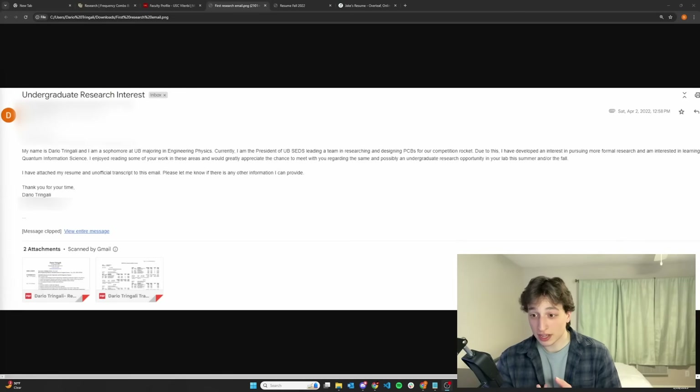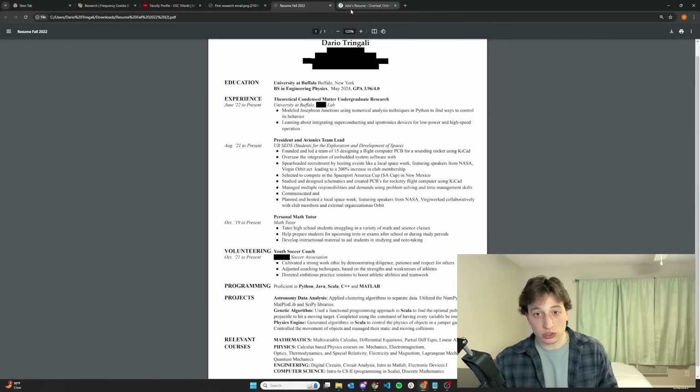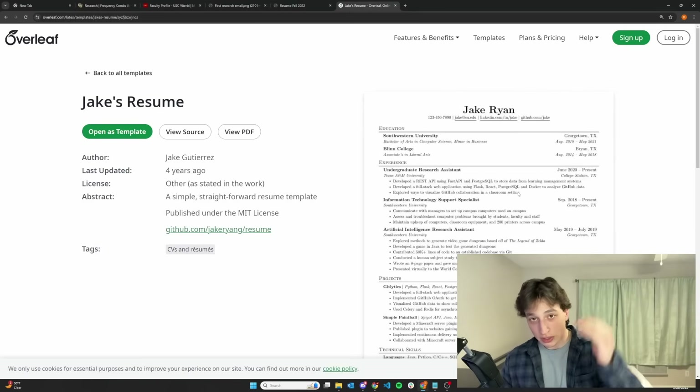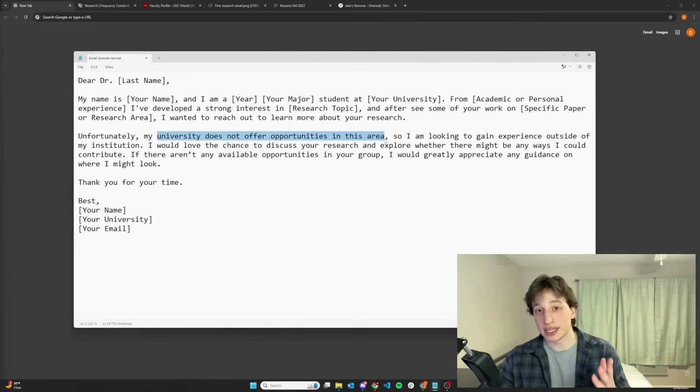What I did was introduce myself and explain why I'm interested in doing research. You'll also notice that my resume is attached — so yes, you need to have a resume. You don't have to attach your transcript like I did. One quick tip: don't make your resume in Google Docs or Microsoft Word. Instead, use an online LaTeX editor called Overleaf. That will take your resume from looking like my old one to something much more professional. If you're reaching out to professors at a university you don't currently attend, I recommend a slightly different email template that emphasizes the fact that your university doesn't have opportunities in that research field.